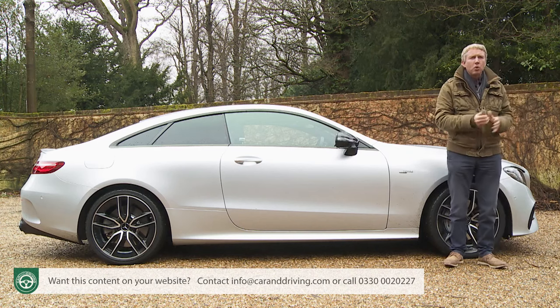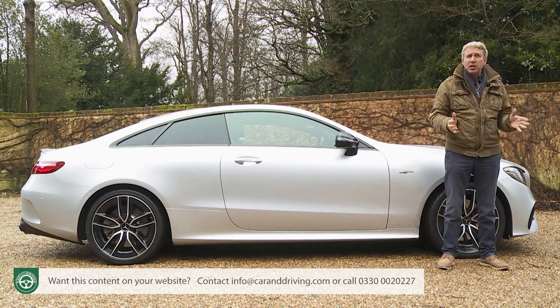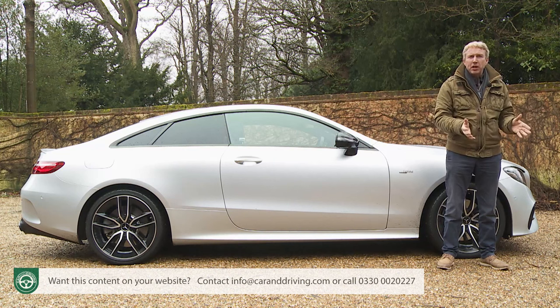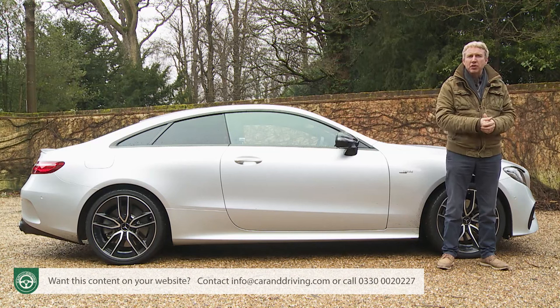In addition, there's a wireless charging mat and black open-pore ash wood trim. Stretch to Premium Plus trim and Mercedes will give you larger 20-inch five twin-spoke AMG alloy wheels, a panoramic glass sunroof, rear privacy glass, and a 13-speaker, 590-watt, nine-channel Burmester surround sound system.